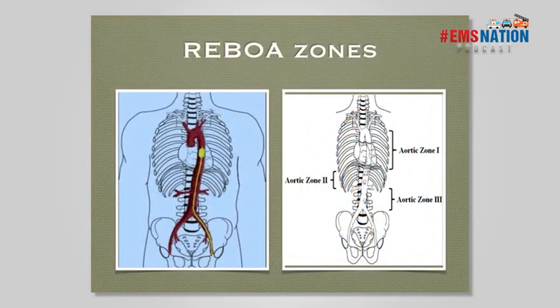Physiologically, we do this to stop hemorrhage, increase aortic root pressure, improve perfusion of the brain and heart, and buy time. This is a procedure to get us to definitive repair — it's not a fix for the underlying pathology. The aorta is broken down into three zones: Zone 1 runs from the left subclavian down to the diaphragm; Zone 3 is from below the lowest renal artery to the bifurcation of the aorta; Zone 2 is in between and is a no-go zone. We use Zone 1 for abdominal bleeding and Zone 3 for pelvic bleeding.